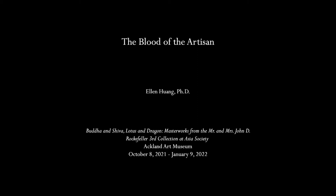Hi everyone, my name is Ellen Huang and I'm here to share a few reflections about three ceramics decorated with copper pigment on view at the Ackland Art Museum.